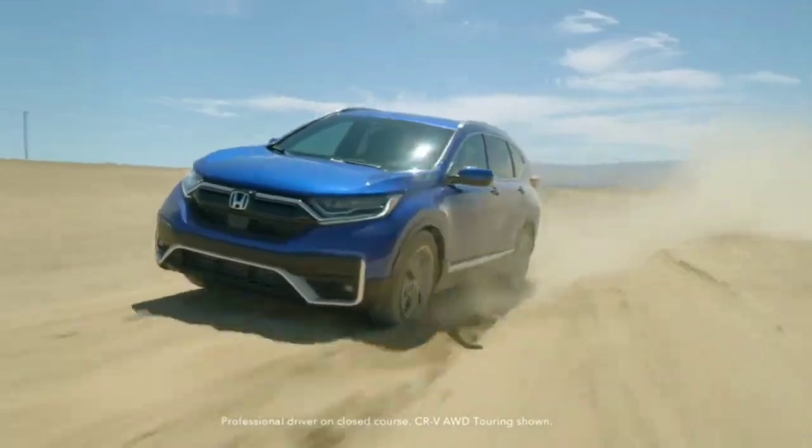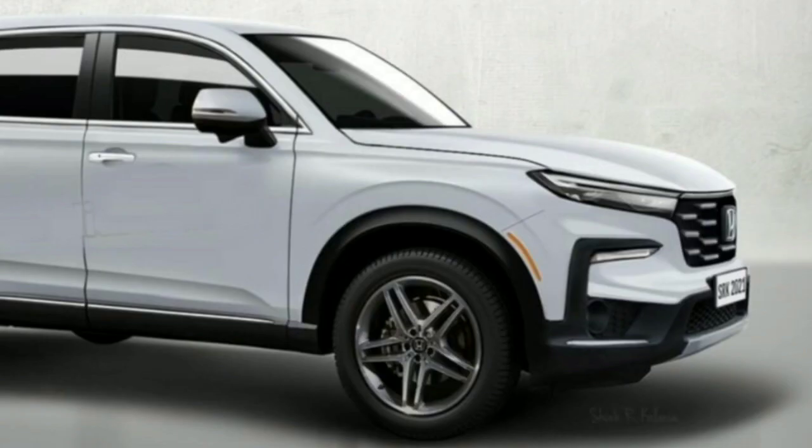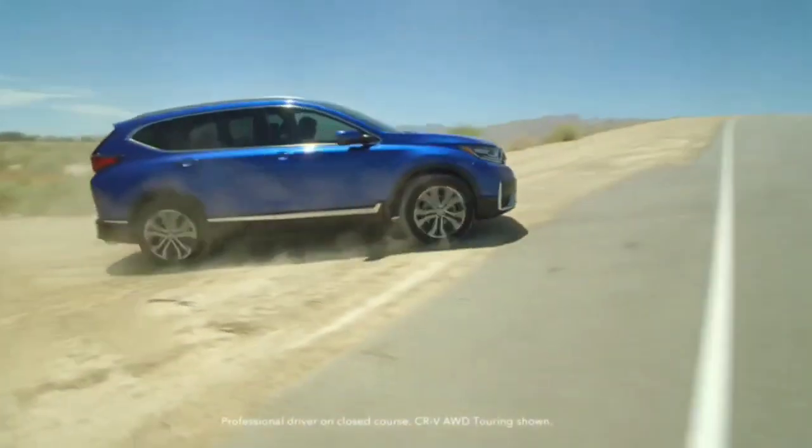Either the disguise is playing tricks on us, but the prototype lacks the vertical lights of the current CR-V. However, we'd be willing to bet those are still there considering all generations of the popular compact crossover have the staylight layout in common, starting with the original 1996 model.